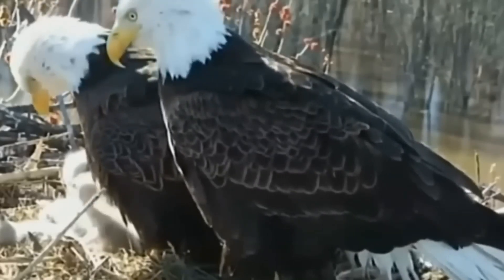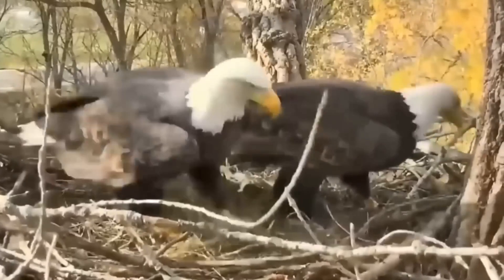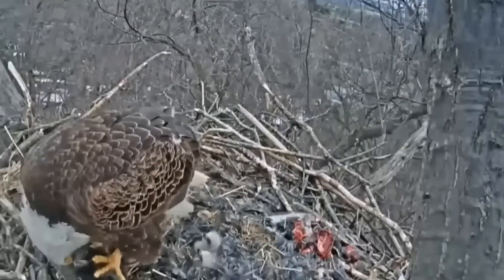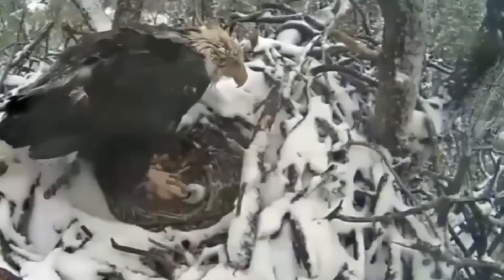The bird adjusts and readjusts the materials until everything fits perfectly. It may work for hours, day after day, adding one item here, adjusting another there.